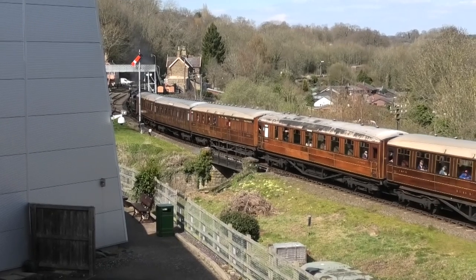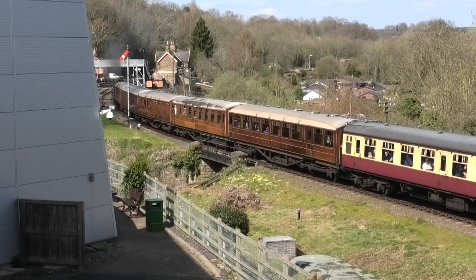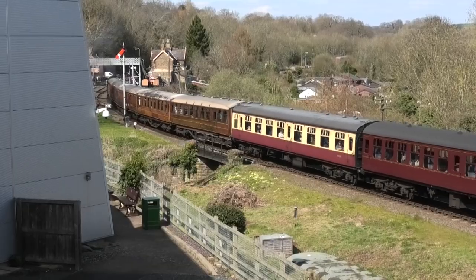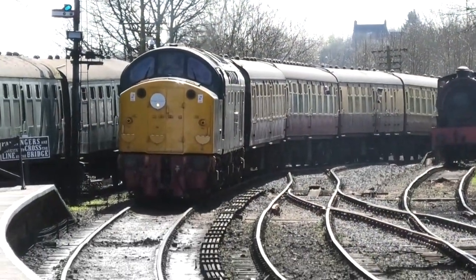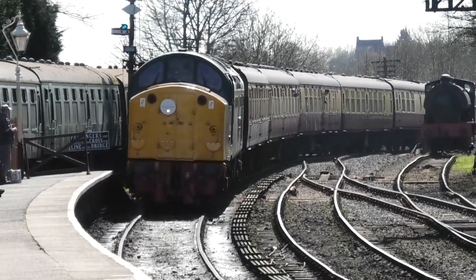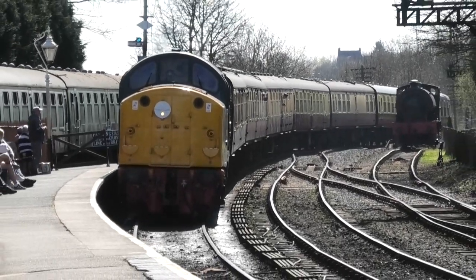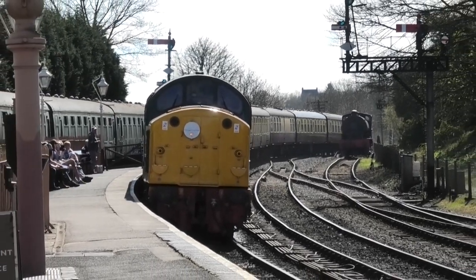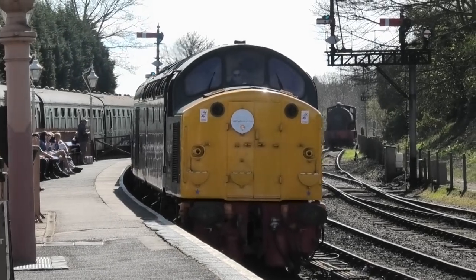Next we pass through two more stations, Hampton Loade and Erdington, before finally arriving at the end of the line at Bridgnorth. This is where the engine sheds are located, where we can see some locos awaiting maintenance and overhauls.